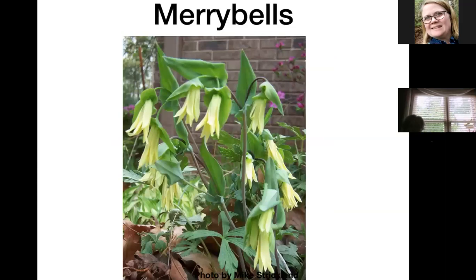Merrybells are a beautiful little plant — you can see the dangly yellow blooms. It's called Uvularia perfoliata because the stem of the flower seems to perforate the leaves. They have a pretty long bloom time and make a nice little squat green seed pod, adding a little interest to the garden. They are a spring ephemeral, meaning they'll come up, bloom, and then disappear until next year.